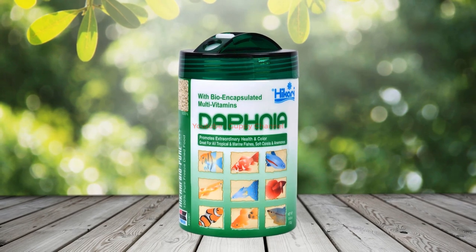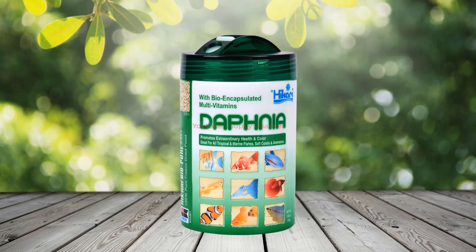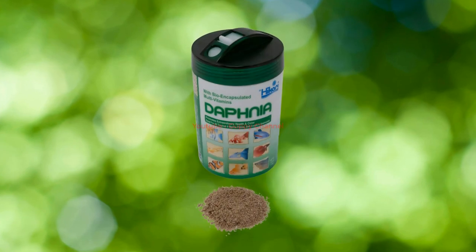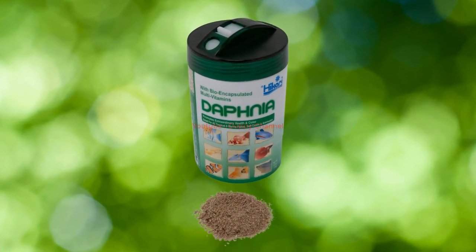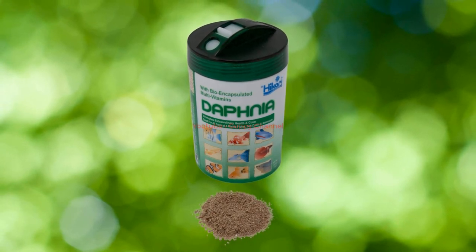Number two: Hikari Bio Pure Freeze Dried Daphnia. This food is made with pharmaceutical methods of freeze drying, which guarantees top quality. It is a perfect food for invertebrates and is also ideal for baby guppies. It contains all the necessary nutrients to keep your baby guppies healthy and let them grow as quickly as possible, including vital vitamins for healthy development, and it is free of any parasites or harmful bacteria.